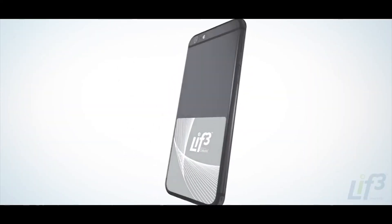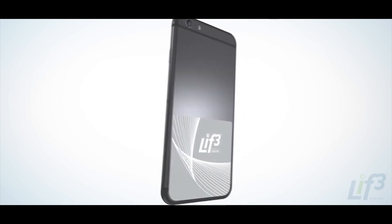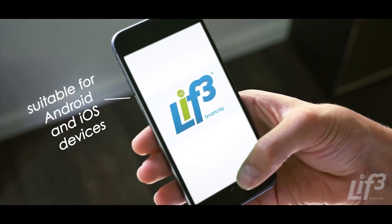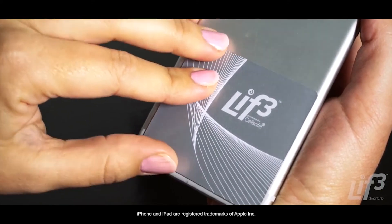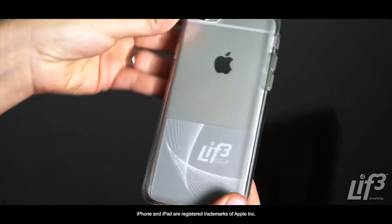Designed to give you freedom and flexibility, the LIFE Smart Chip is suitable for most Android and iOS phones and iPads. The application of the LIFE Smart Chip is easy — simply peel and stick. It's micro-thin and fits under any phone case.